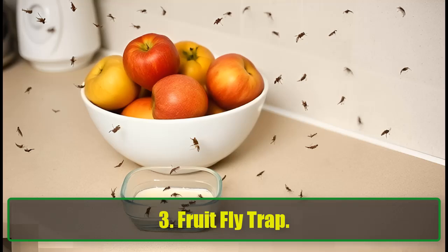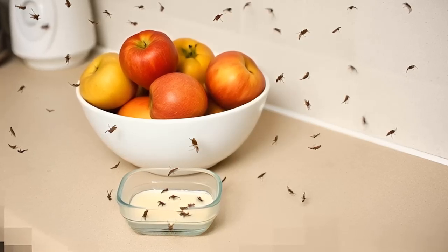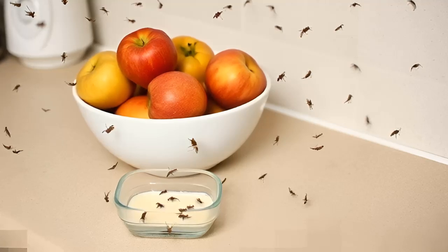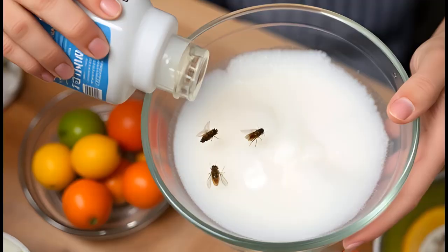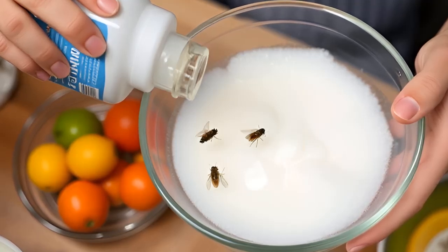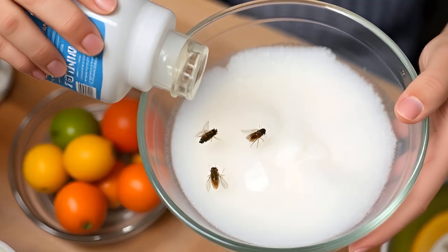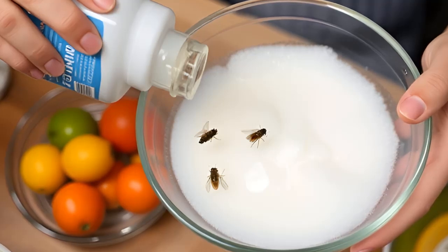3. Fruit Fly Trap. Fruit flies thrive in acidic environments like overripe fruit. Baking soda, being alkaline, neutralizes these areas, making them less attractive to these tiny nuisances. To use, mix baking soda, vinegar, and a few drops of dish soap in a shallow bowl. The vinegar attracts the fruit flies, and the dish soap breaks the surface tension, causing the flies to drown. Place this near fruit bowls or trash bins and you'll see results in no time. Hack: Keep ripe fruits stored properly and always clean up food debris to enhance the trap's effectiveness.